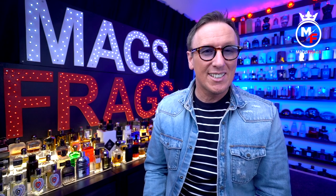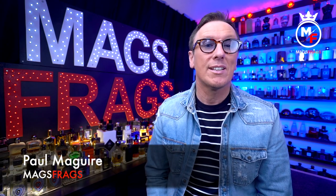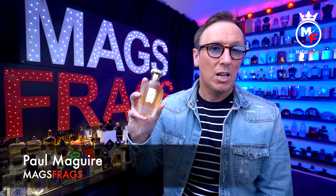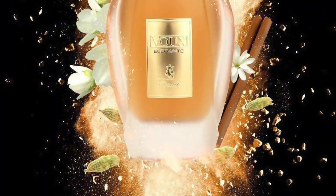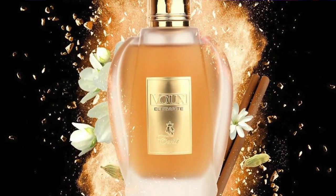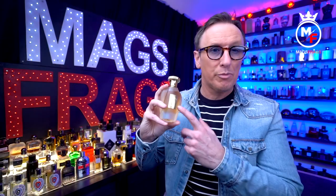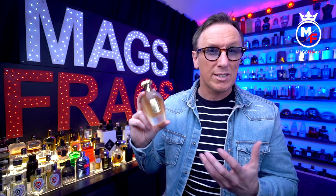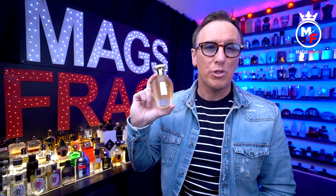Hello again and welcome to this latest episode of Mags Frags where it's the fragrance that's the star of the show. My name's Paul and today's scent of the day is called Vu Elegante by Emiah, which is part of the Paris Corner brand. It's a spicy amber fragrance and it comes in an eau de parfum concentration. I picked this particular one up from eBay and it's a little bit more pricey than the others I've just recently spoken about — I paid £36 for this 100ml bottle.